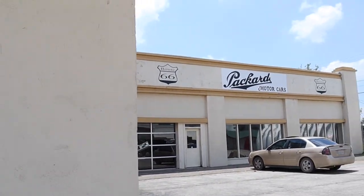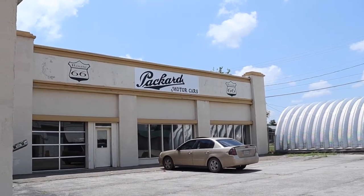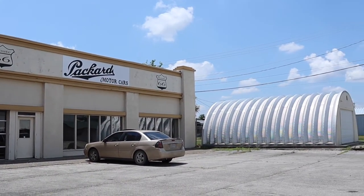The owner died, so the automobiles were sold, and as of right now the museum is closed.